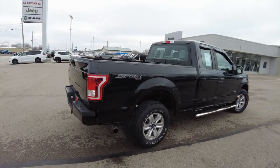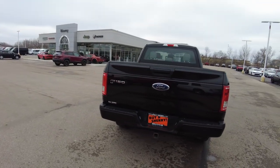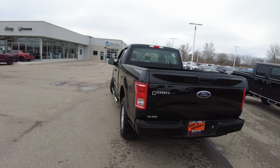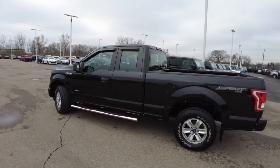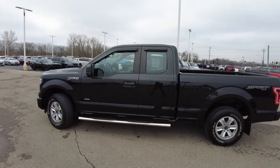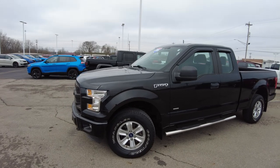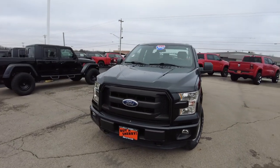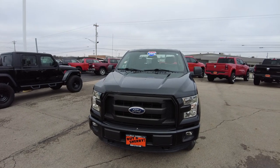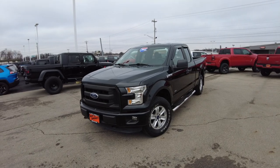If you'd like more information, feel free to click the link below to contact us. As always, we'd welcome you in — come take a test drive. If you want to do some stuff from home, you can get pre-approved on this truck right from home by clicking the finance link below. And if you have a trade-in and want to figure out what it's worth, you can do that from home too by clicking the link below. If you're looking for a nice clean pre-owned F-150, I think this one's worth taking a second look at.